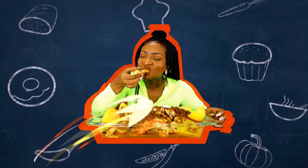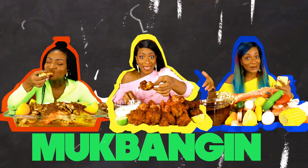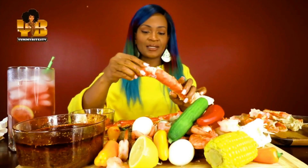Mug bang, a-mug bangin', a-mug bang, a-mug bangin', a-mug bang, a-we hangin', we bang, a-we bangin'.